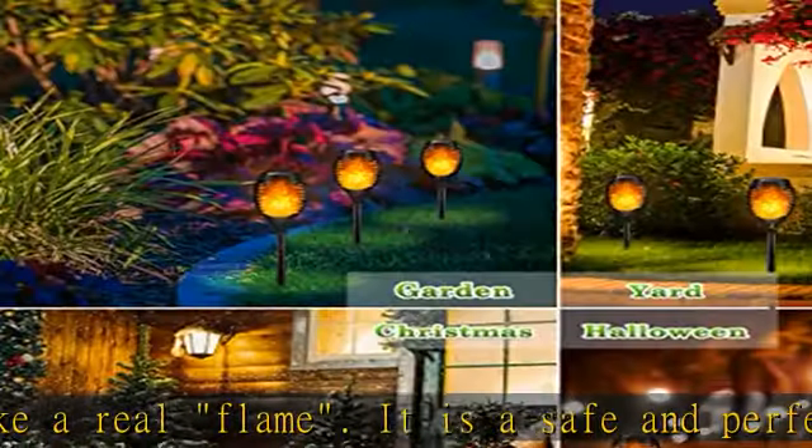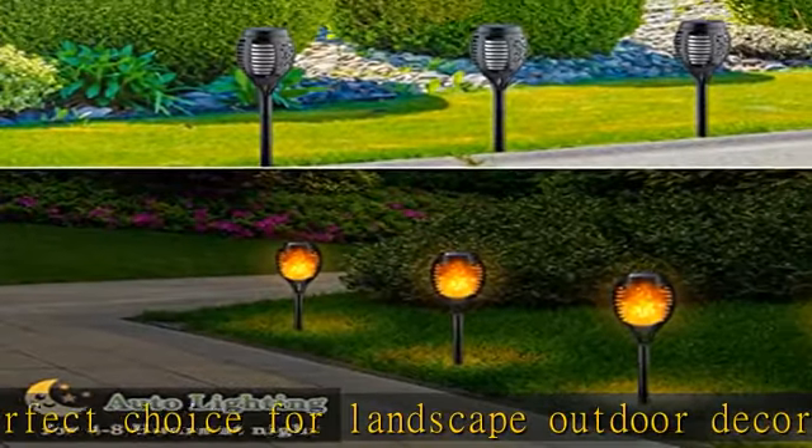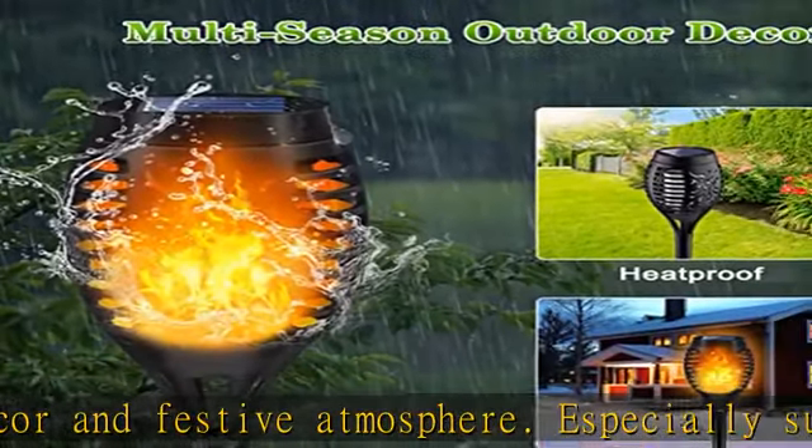Outdoor lights solar powered, equipped with high efficiency solar panel and rechargeable battery, solar garden lights can light up 4-8 hours at night. Continuous rainy, cloudy or snowy days will cause solar torch lights to have low brightness and not light up.